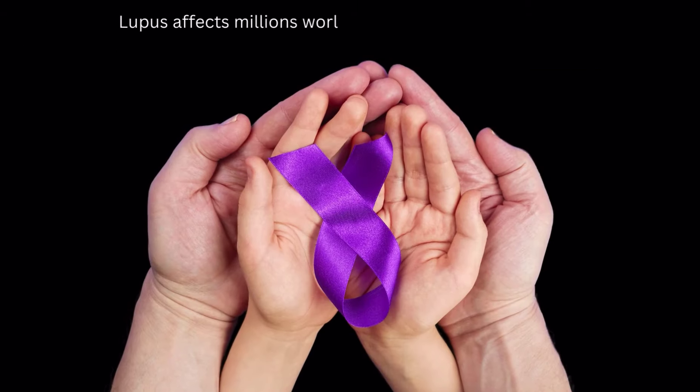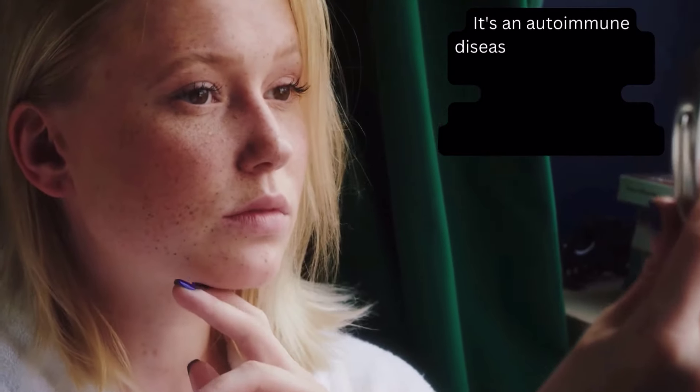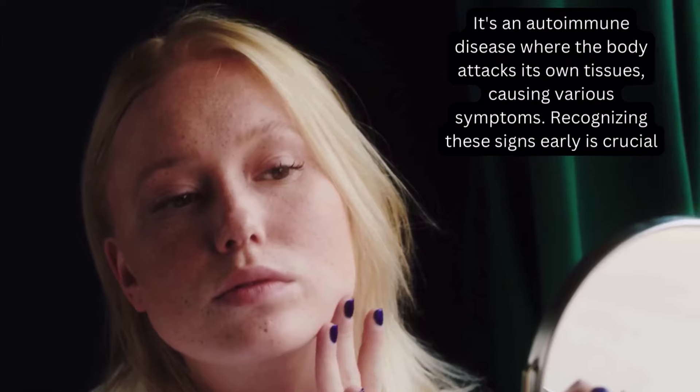Lupus affects millions worldwide, predominantly women. It's an autoimmune disease where the body attacks its own tissues, causing various symptoms. Recognizing these signs early is crucial.